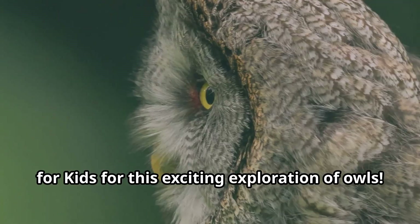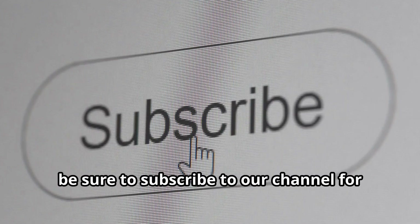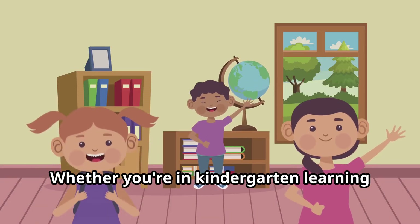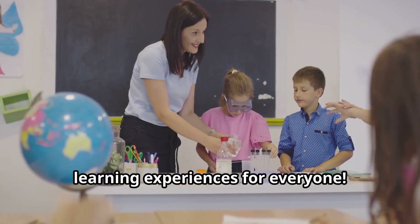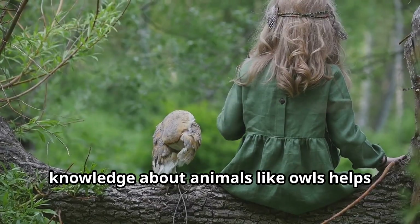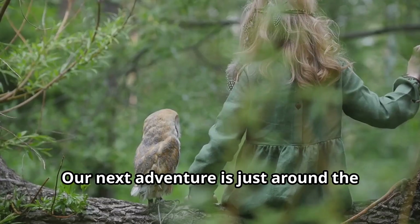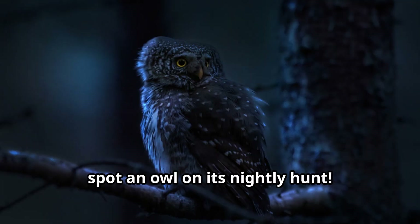Thank you for joining us on Fun Animals for Kids for this exciting exploration of owls. If you enjoyed learning about these fascinating nocturnal birds, be sure to subscribe to our channel for more amazing animal adventures. We create videos for kids who love wildlife and want to learn more about the incredible creatures we share our planet with. Remember, young explorers, knowledge about animals like owls helps us appreciate and protect the natural world. So keep watching, keep learning, and keep exploring with us. Our next adventure is just around the corner on Fun Animals for Kids. Until then, look up to the night sky — you might just spot an owl on its nightly hunt.